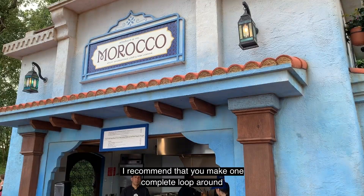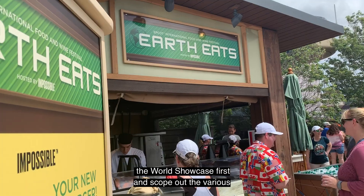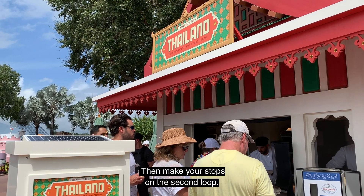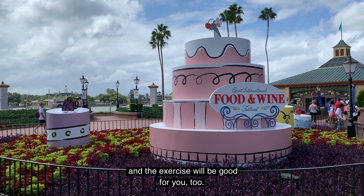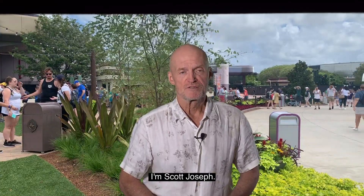As always, I recommend that you make one complete loop around the World Showcase first and scope out the various food and beverage options. Then make your stops on the second loop. Ultimately you'll save yourself some money, and the exercise will be good for you too. From the Epcot International Food and Wine Festival at Walt Disney World, I'm Scott Joseph.